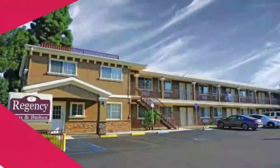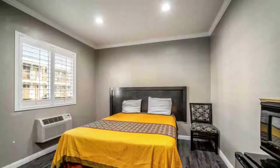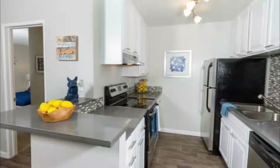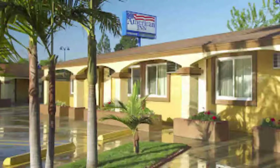Number seven: Regency Inn and Suites Downey. The Regency Inn and Suites in Downey, California is 17.5 miles from Los Angeles International Airport. The hotel features a seasonal outdoor pool and rooms with free Wi-Fi. Guest review: 'It is clean and it works for the price.'